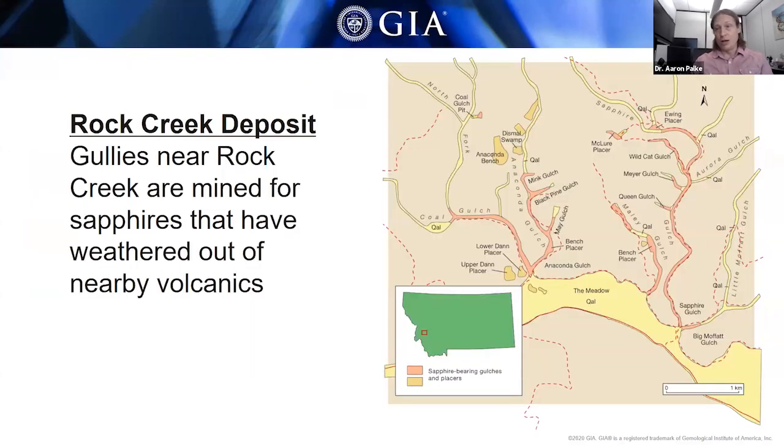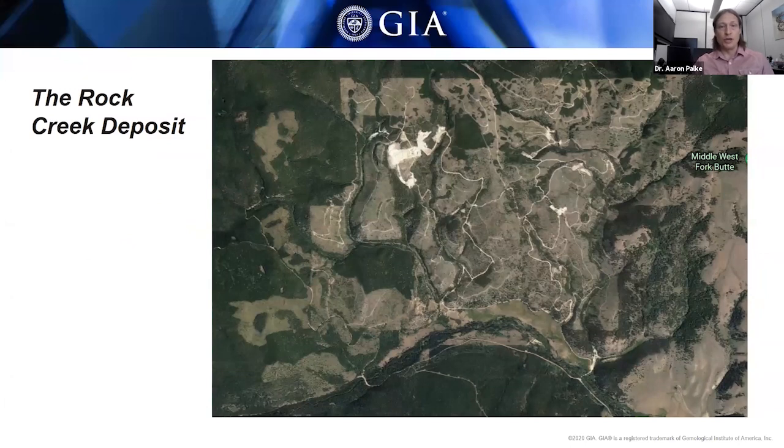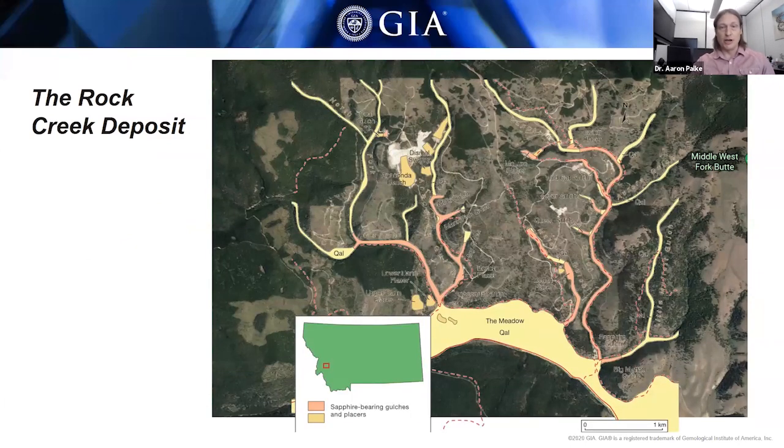The Rock Creek deposit is further to the west, near the town of Phillipsburg. They're not actually mining in Rock Creek itself — they're mining all these gullies that creep up into the mountain rising above Rock Creek. These gullies form when the mountain itself is weathered away, washing into them, and sapphires washed away from the mountain accumulate in these ephemeral streams. A satellite image shows all these gullies creeping up the mountain, and you can imagine the mountains being washed away and accumulating sapphires over long periods of time.